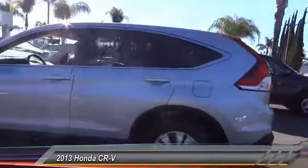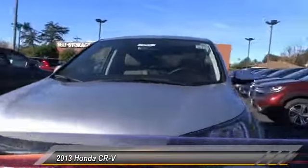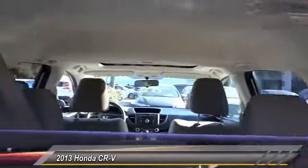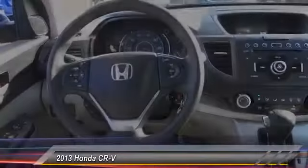This vehicle has less than 65,000 miles. Here are some of this vehicle's great options: traction control, air conditioning, dual airbags, power steering, AM-FM stereo with CD player, four-wheel disc brakes, power windows, rear window defroster, and fog lights. If you like it online, you'll love it in your driveway. Take it for a spin today.